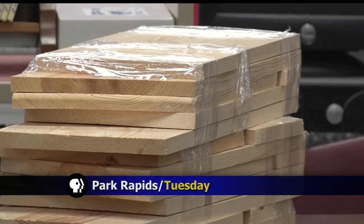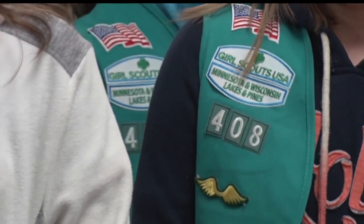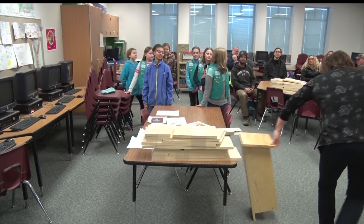Have any of you made a wood duck house before? Using free kits through the Mantrap Valley Conservation Club, the Junior Girl Scouts from Park Rapids Elementary are learning about the waterfowl and how to build the nest boxes.